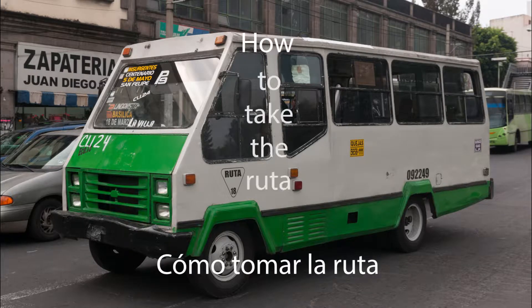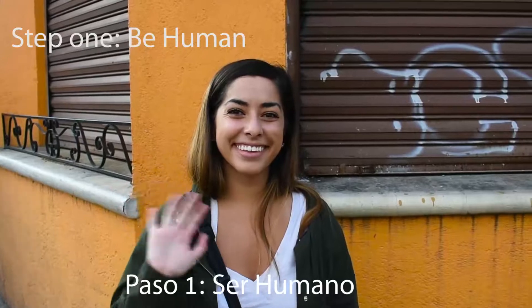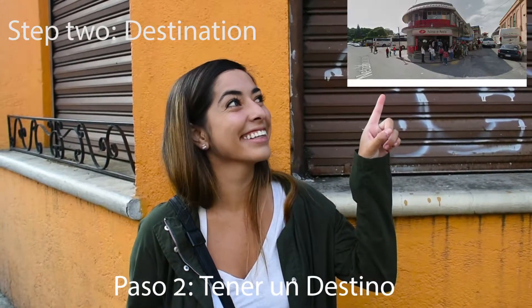Quick steps on how to take the ruta. Step one: be a human. Step two: have a destination.